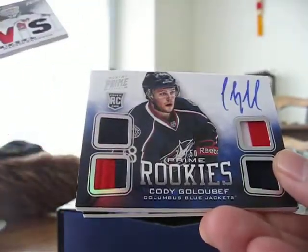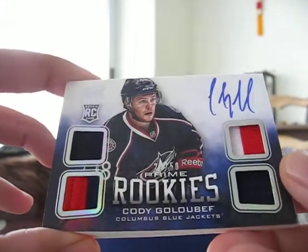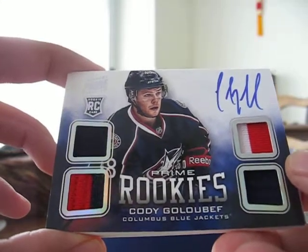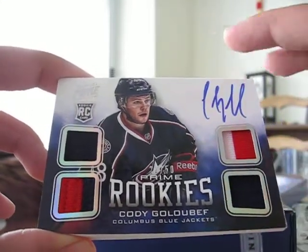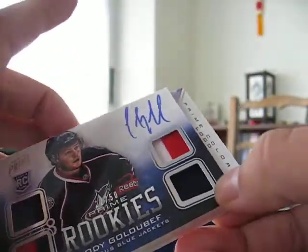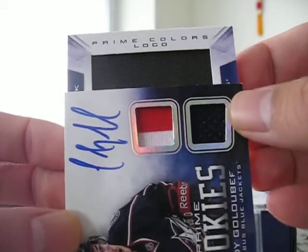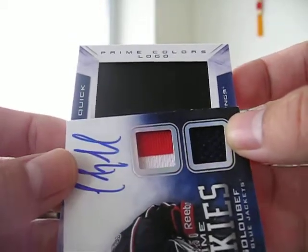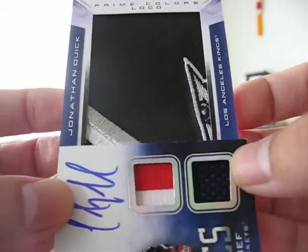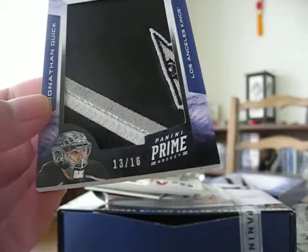And we've got a Cody Golabeff — Cody Golabeff had a 50 dual prime jersey. That means this is a Prime Colors. I saw the back, it's Jonathan Quick, so it's a Kings logo. Prime Colors logo, 13 of 16.